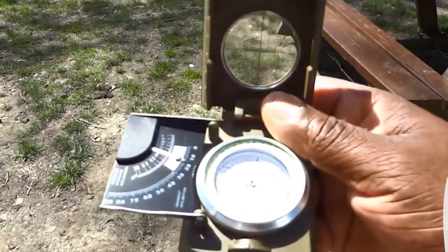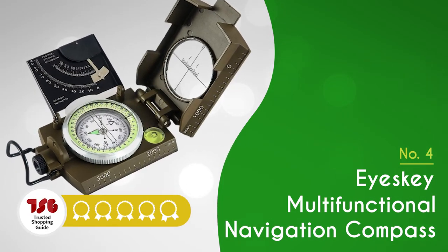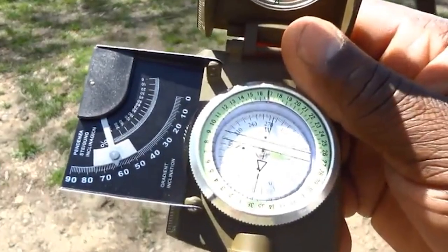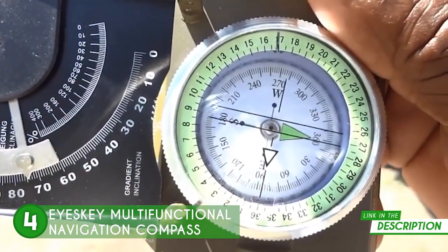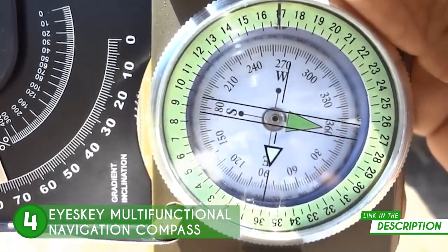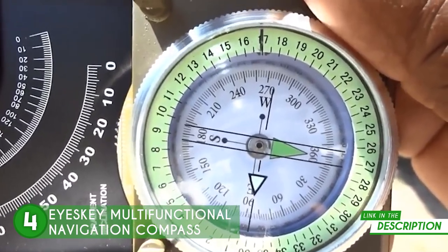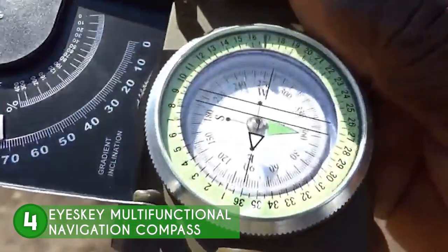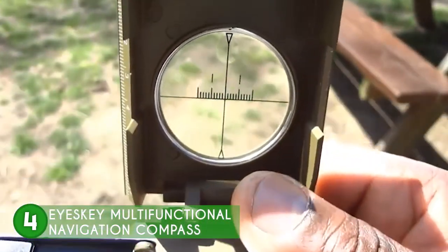The fourth compass in our list is the Ice Key Multifunctional Navigation Compass, which trustedshoppingguy.com has awarded a four badge rating. This one can handle anything you throw at it, but it's specially designed for intense military activities. It's made of durable metal and is resistant to dirt, snow, and other elements, while being dependable and easy to operate — making it ideal for less strenuous adventures as well, like fishing trips and day treks. You can read it with a quick glance thanks to the sighting windows' clear and precise visibility.